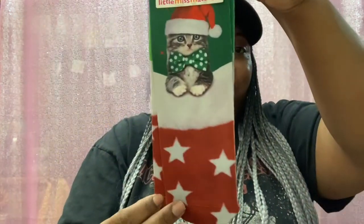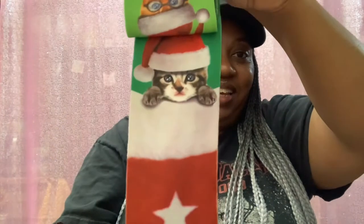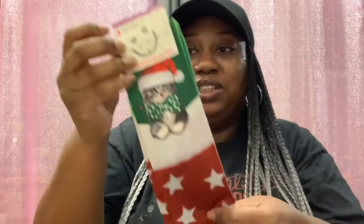Then I found these cute little socks — it says three single socks that don't match, for ages four to nine, but they fit adults too. They have cute little kitties with a Santa hat. It's an orange cat and a few different ones. The suggested retail price is $9.33 but I got them for $1.25. On the back it says kids shoe size 6 to 2 and adult 3 to 10, so yeah I can wear these.